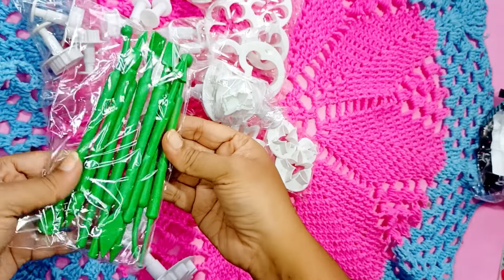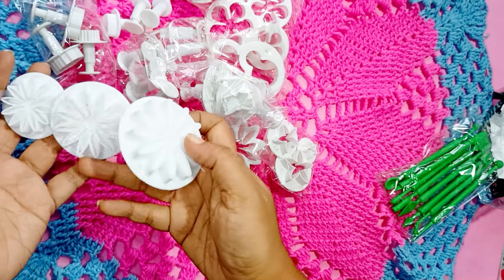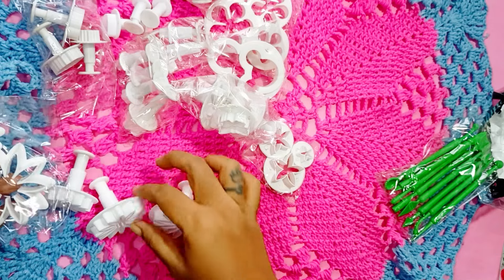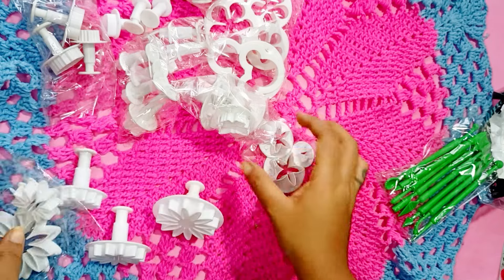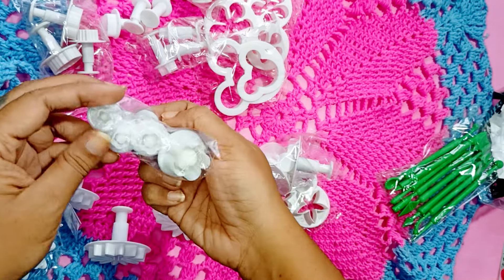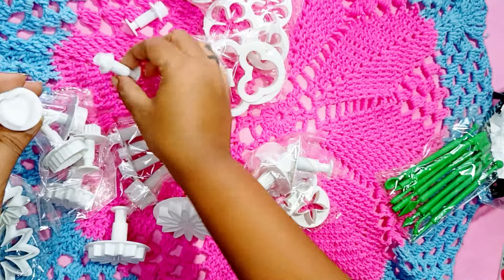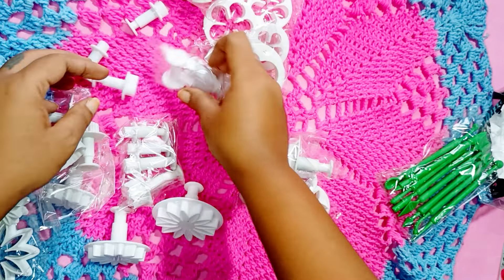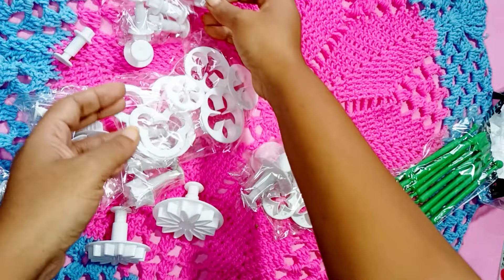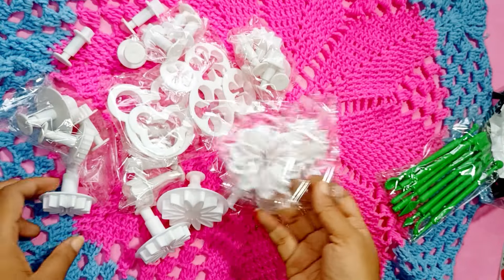So it comes with a tool set, flowers in three different shapes and sizes, butterflies, more flowers of different shapes, leaves, small hearts, Mickey Mouse shapes, and more flowers — all in sets of three different sizes. Altogether it is a set of 42 pieces. I will use them and let you know how they are.